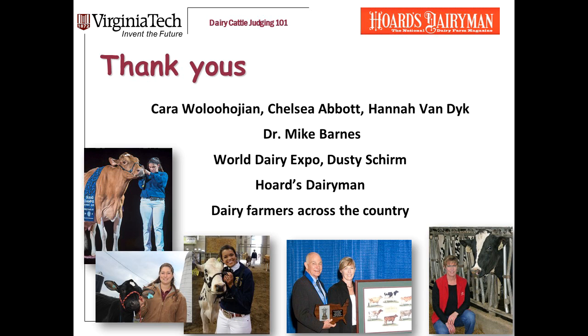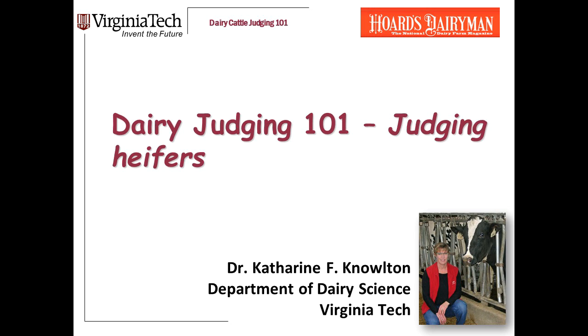I hope this presentation has been useful to you and that you'll go to our YouTube channel and watch some of the other videos we're posting. Thank you to the Virginia Tech Dairy Science students who helped put this series together and contributed photos: Carol Woolhujan, Chelsea Abbott, and Hannah Van Dyke. Thank you also to Dr. Mike Barnes, the longtime coach of the Virginia Tech Dairy Judging Team, who shaped the approach described here; to World Dairy Expo, Dusty Sherm, and Hoard's Dairyman for providing photos; and to dairy farmers across the country for hosting judging practices.